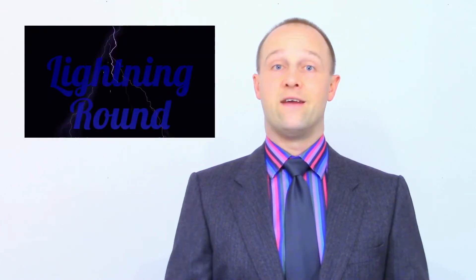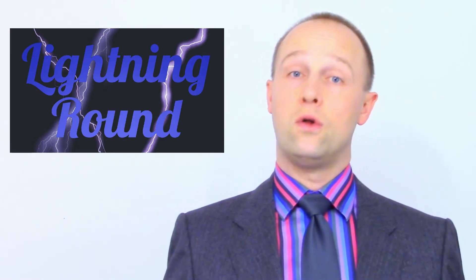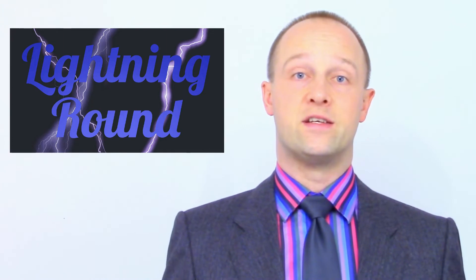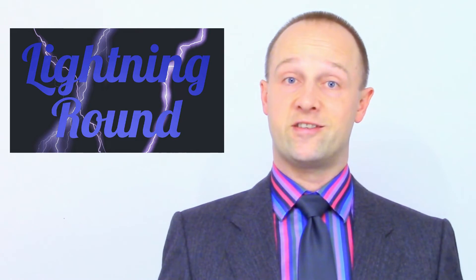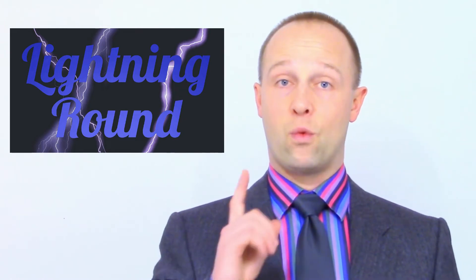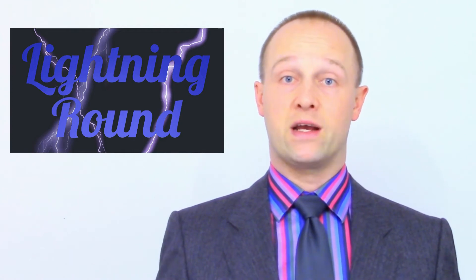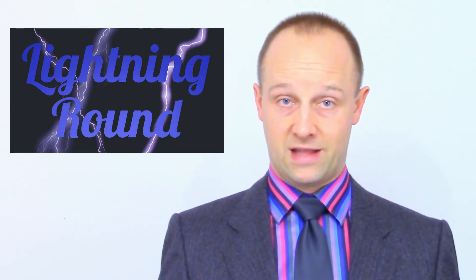So starting with next Monday's videos I'm going to be introducing a lightning round at the end of every long video. This lightning round will summarize all the things I've covered in that video — only fast. I'm talking 60 seconds or less on all of the ones I've written so far, and I'm going to do my best to stick to that. That's an entire one lesson topic in a minute or less. I'm even putting a countdown timer on screen so you can see how long there is left.